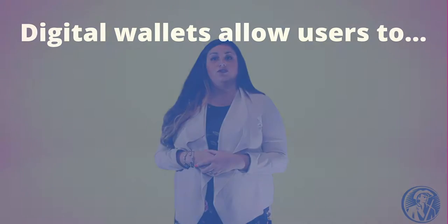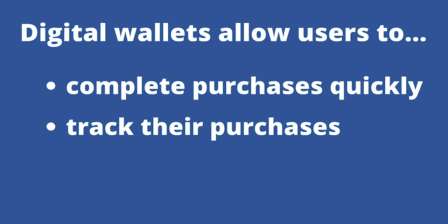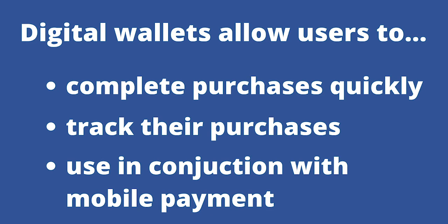By using a digital wallet, users can complete purchases easily and quickly as well as track their purchases. They can be used in conjunction with mobile payment systems that allow customers to pay for purchases with their smartphones. Digital wallets can also be used to store loyalty card information and digital coupons, virtually diminishing the need to carry a physical wallet since they store your information securely and compactly.